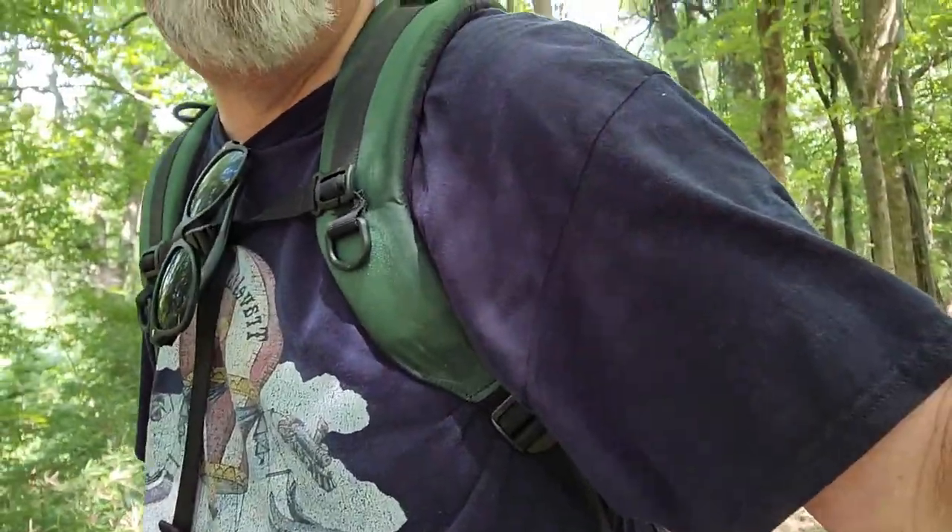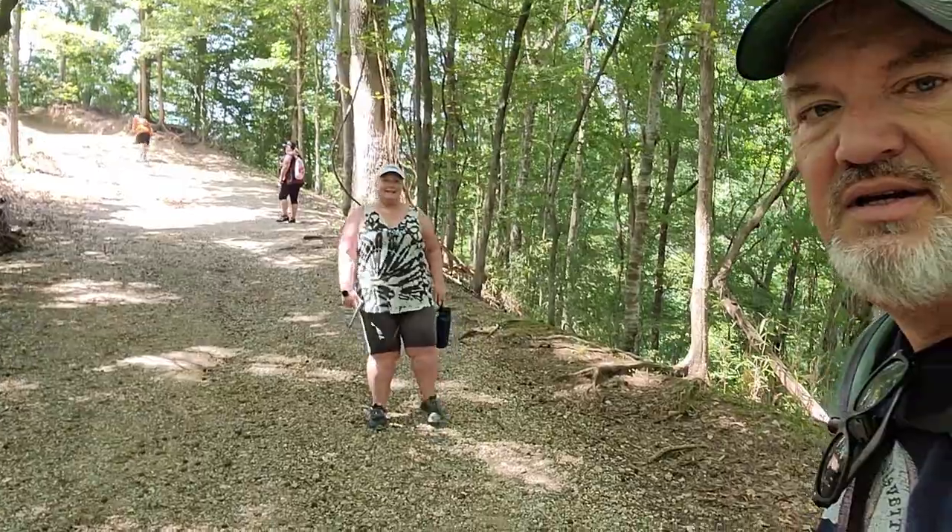Everybody was all happy, talky talky when they came in today — they were so excited for the hike. I am soaked to the bone. Look at this one — she's walking backwards up the hill! She even got goofy, she got loony. That's how hot it is. Loony.